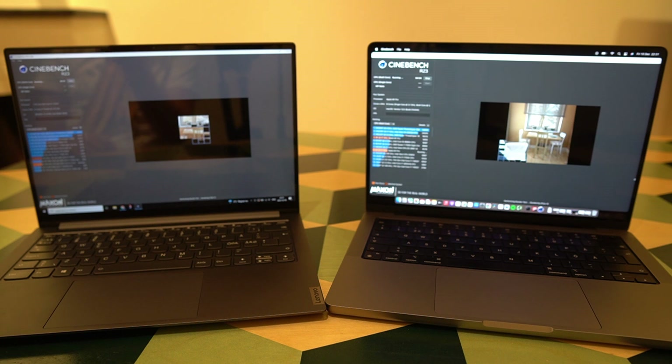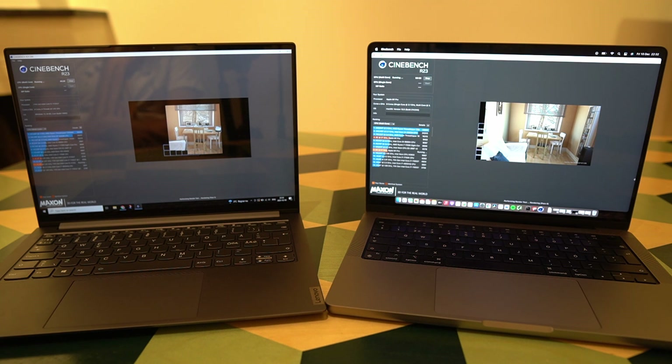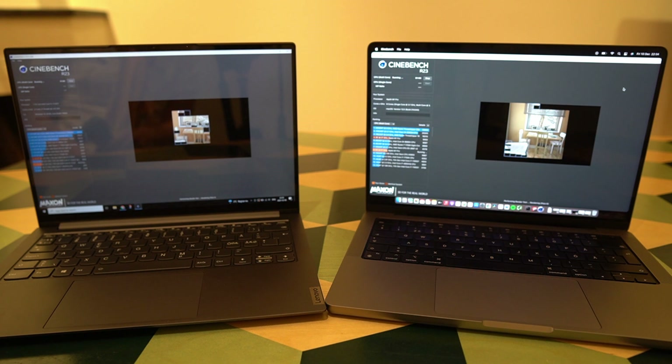For the record, I'm using the Yoga Slim 7 Pro in intelligent cooling mode — not extreme performance mode — so I can see how it handles a heavy task when controlling its own fans. Mid-test, the hottest area on the Yoga Slim 7 Pro is around 30 degrees, while the MacBook Pro is around 36–37 degrees. With one minute left of the test, a little tiny bit of fan noise is coming from the Yoga Slim 7 Pro, while the MacBook Pro is still completely silent all the way through.